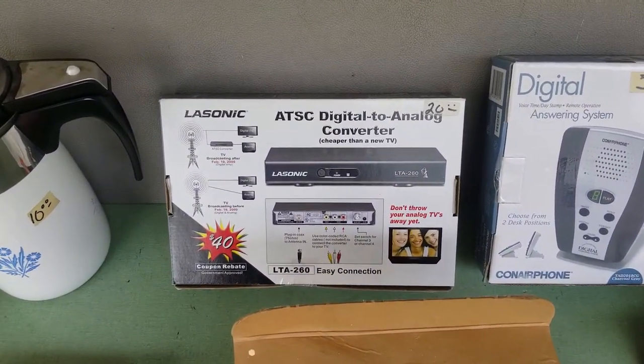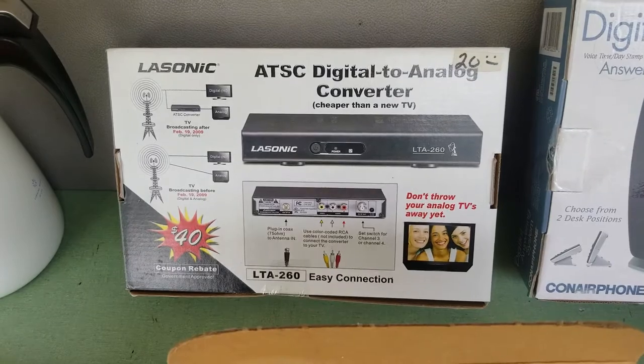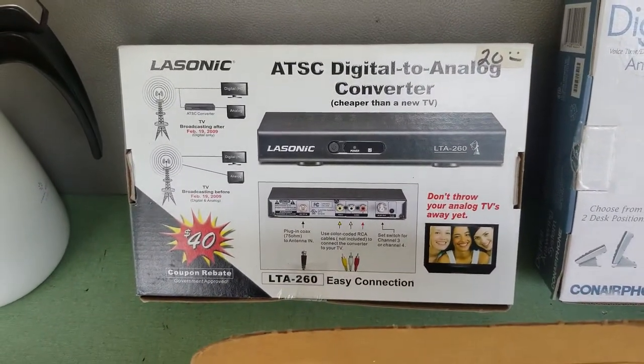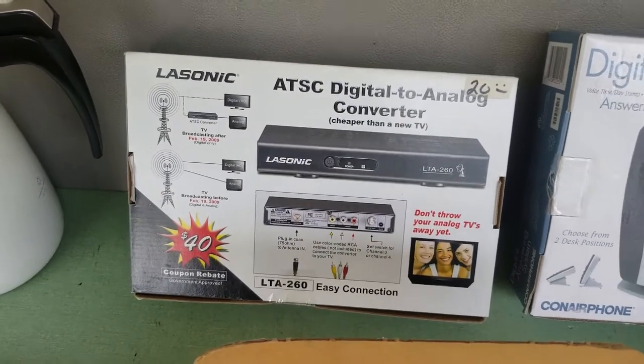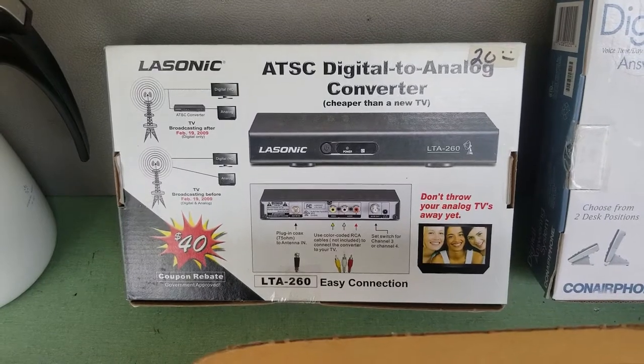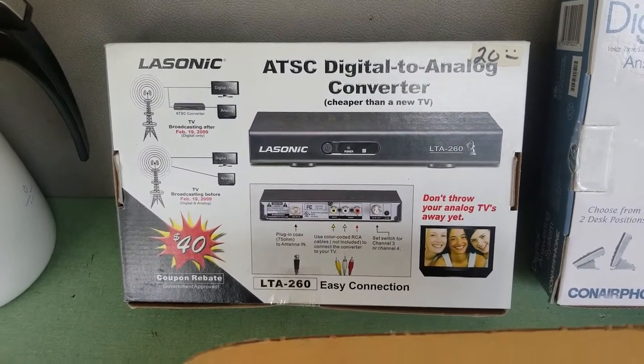This is a digital to analog converter — yes, these are still selling. I don't understand why, maybe just for old people. Paid $20 for this, and it's brand new in package. Decent rank on Amazon, and there's only one offer on Amazon right now — it's used and going for $79 — but mine is brand new.